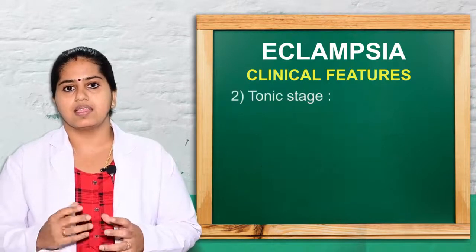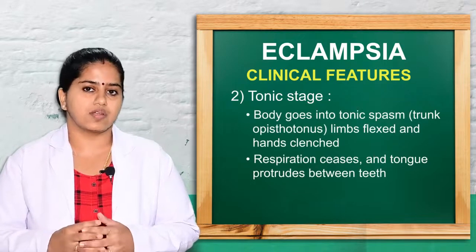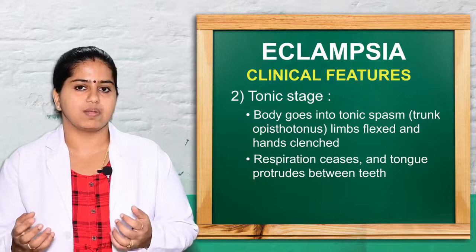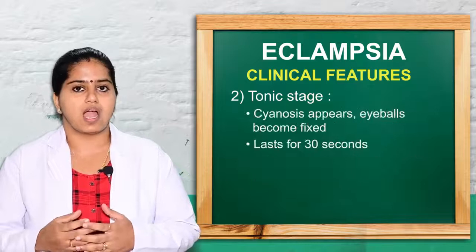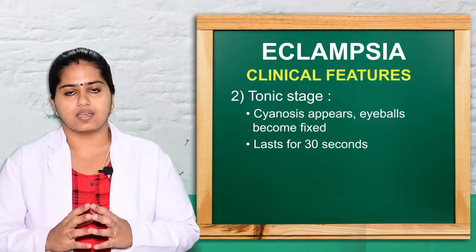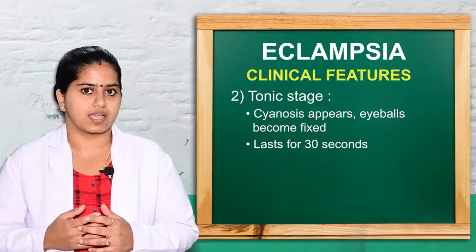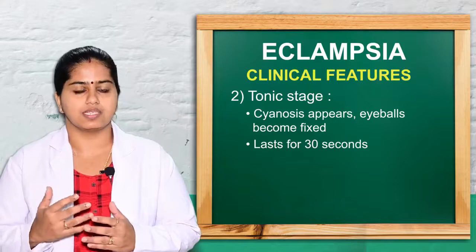In the tonic stage, the whole body goes into tonic spasm — the limbs are flexed, hands are clutched, respiration ceases, cyanosis appears, and eyeballs are fixed in one region. Duration is approximately 30 seconds. Frothy secretions may begin and the tongue can be caught between the teeth.